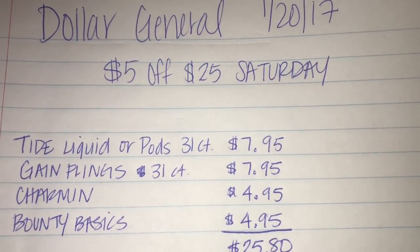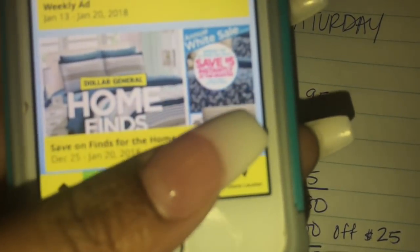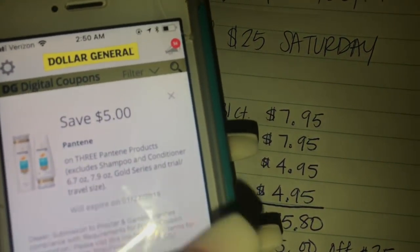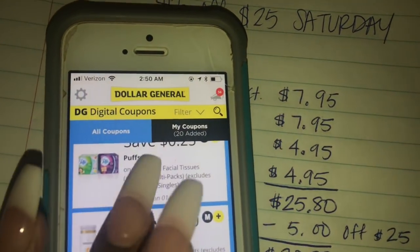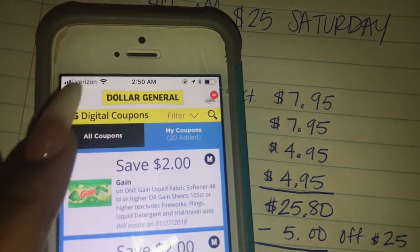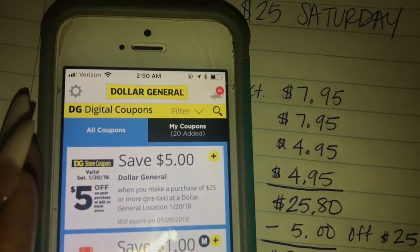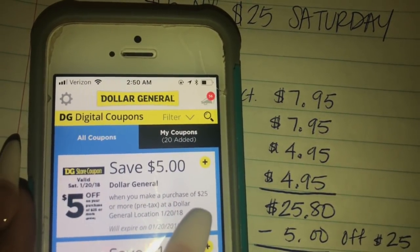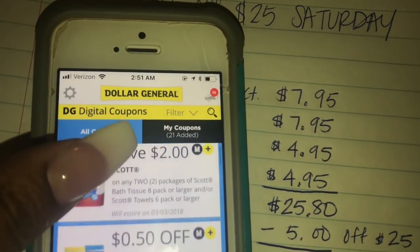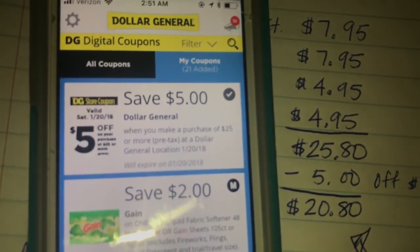So if you go onto the Dollar General app, go down to your digital coupons, then go to My Coupons and select All Coupons. The first coupon you'll see is the $5 off $25 — hit that plus sign and load it. Then scroll through your other coupons. I've already loaded mine. Here's the $5 off $25 right here.